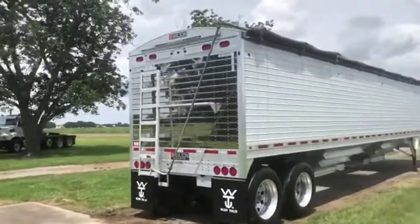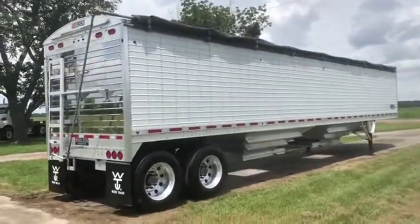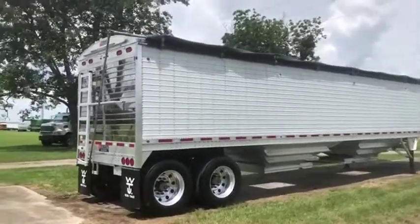This trailer's only been used a couple years. The farmer's had this trailer — it's one they haven't been using. He said he doesn't need it anymore. And you see it's in really, really good condition.